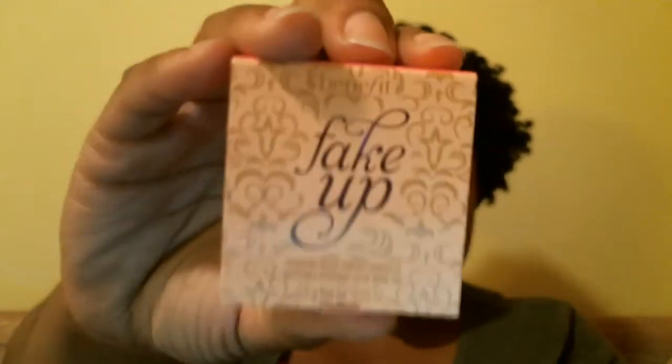Next we have Fake Up by Benefit, which is a concealer in the shade Deep. You gently swipe it under each eye and use your ring finger to blend. It's billed as brightening for a tired look — a hydrating under-eye concealer with moisturizing formula. The full size of this is $24. This thing better be the business if I'm going to pay $24 for it!